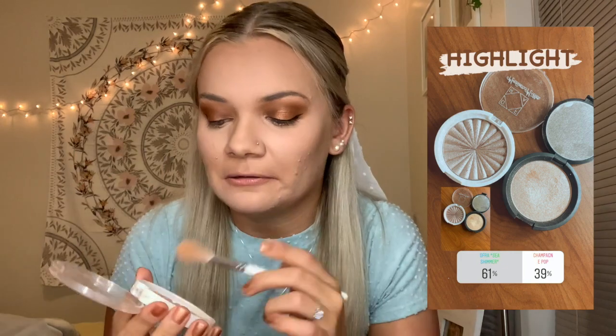For highlighter, you guys got to choose between the Ofra Madison Miller highlighter in the shade Sea Shimmer — it's so beautiful — and the Becca Jaclyn Hill Champagne Pop, which is a go-to for everyone. You guys chose the Ofra Sea Shimmer, and I was not mad because I also love this one. It's one of my favorites. I'm also using this highlighter with a JH42 brush in my inner corner and up on my brow bone.